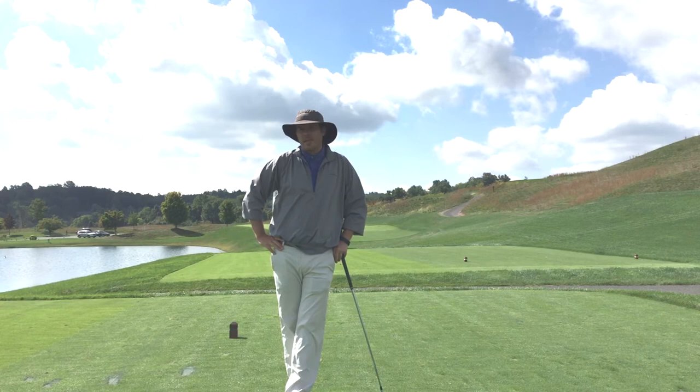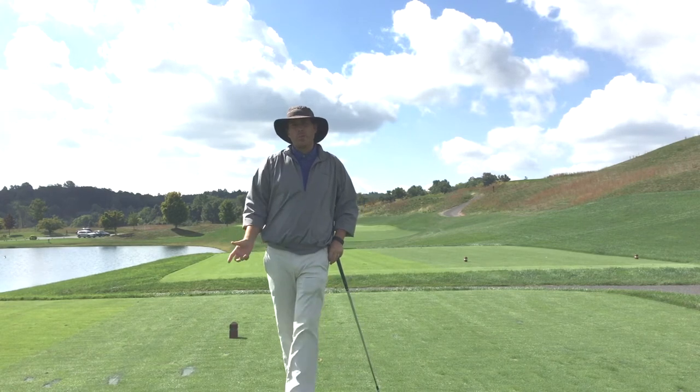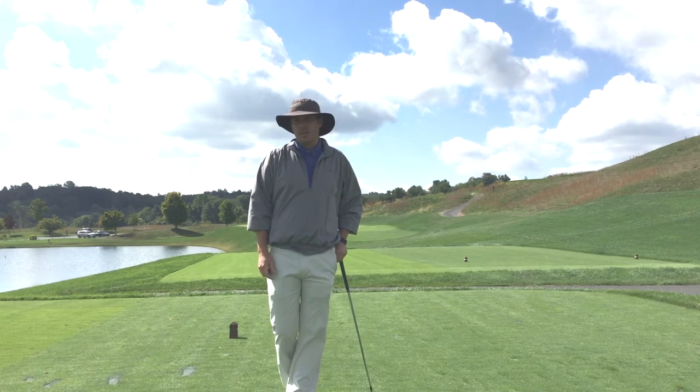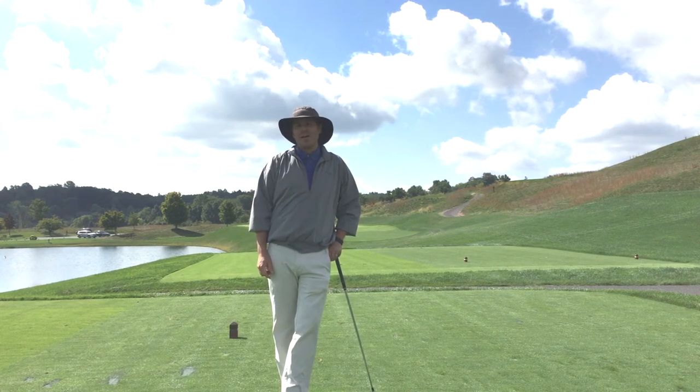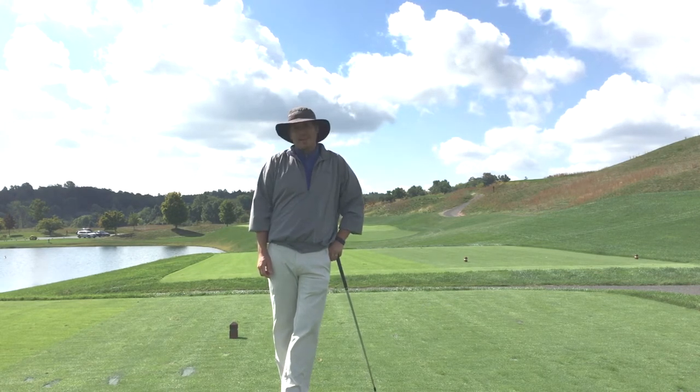Here I am on the 14th tee at Ledge Rock Golf Club and we're going to talk a little bit about post-shot routines — and I did say that correctly, post-shot routines. We've heard a lot about pre-shot routines, and if you got to watch the Ryder Cup at all, you saw a lot of post-shot routines and reactions after shots.